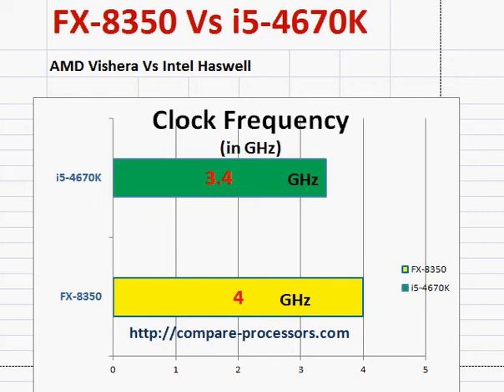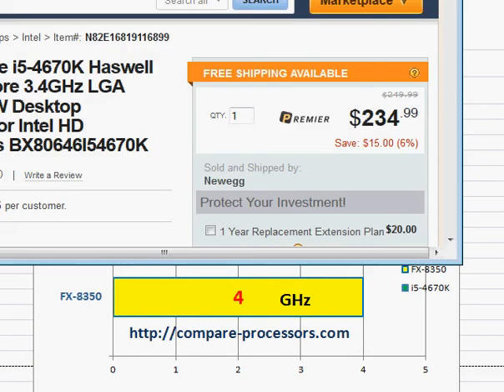Let's compare AMD's FX8350 with Intel's i5-4670K. Before we do the comparison, it may be better to take a look at their current prices — that's on 8th August 2014 when I'm recording this video.